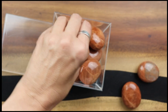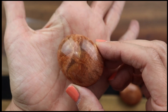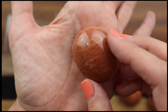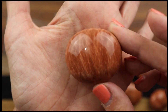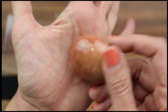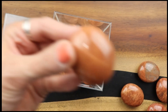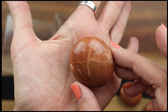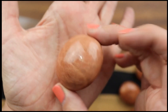Peach moonstone helps one connect with divine feminine energies and promotes fertility and self-love. It is recommended to be worn by anyone experiencing major life changes. It acts as a wonderful emotional support for intuitive and sensitive children — a great one if you have a little empath at home. I should probably give this to my youngest son. Look at how deep these colors are — so pretty.